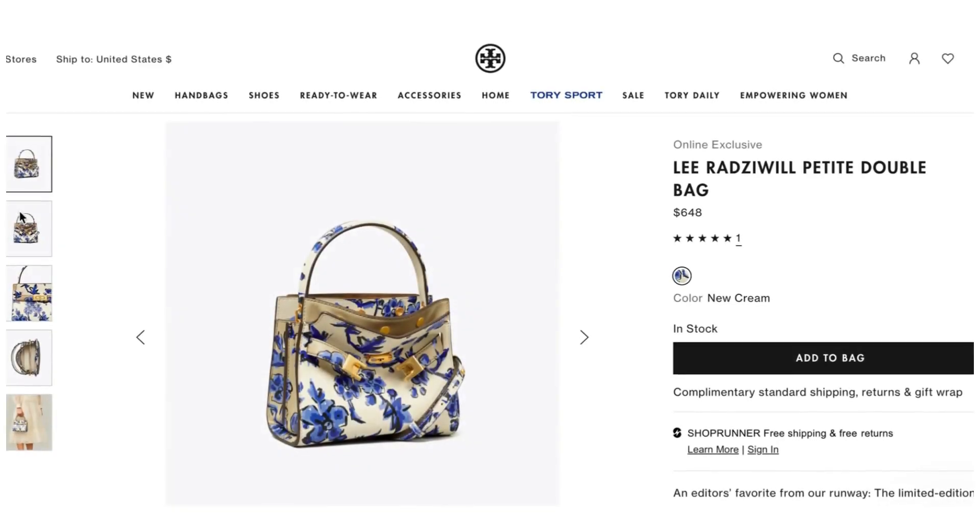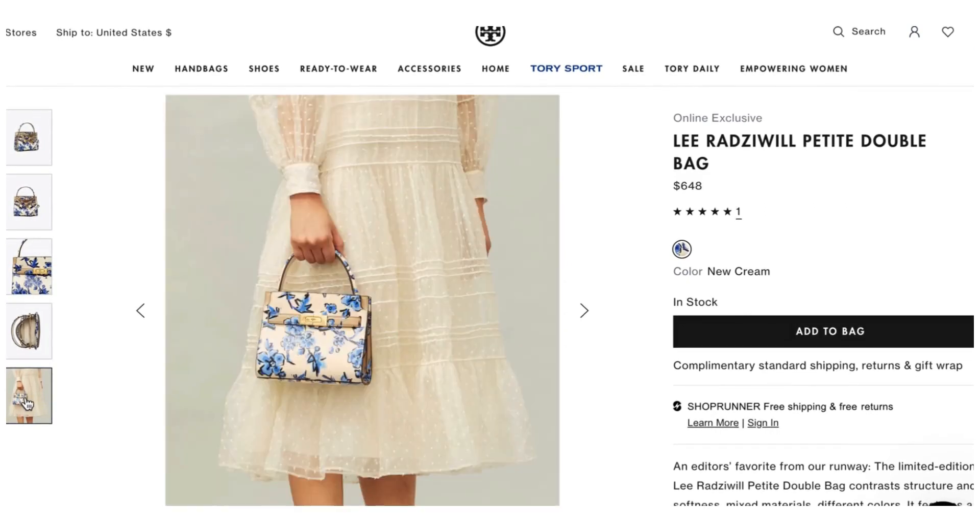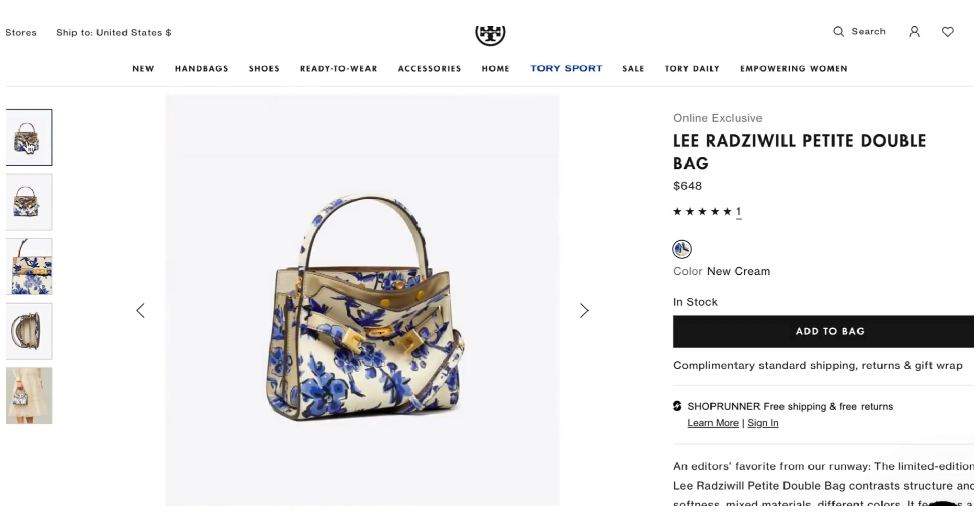The bag for look three is another one from the Lee Radziwill line — the Petite Double Bag at $648. This one is blue and cream: the flowers have two shades of blue against a cream background with gold hardware. I really like it — it's dainty, cute, feminine, and pretty. We're pairing this with that white shirt dress and dark denim jeans. I said go for the dark wash because I think it complements the colors in this bag better.